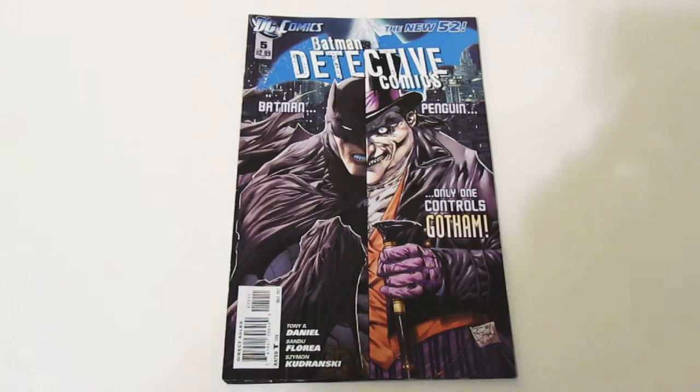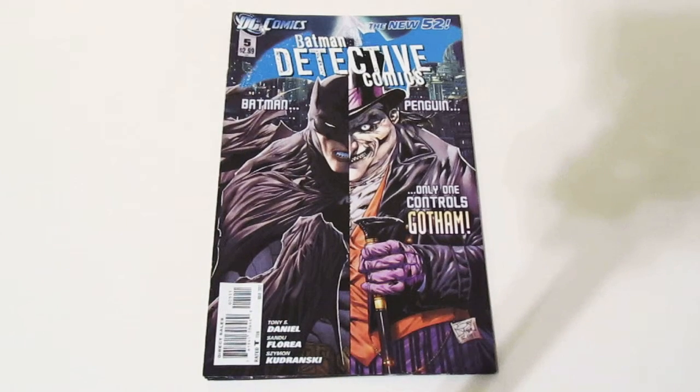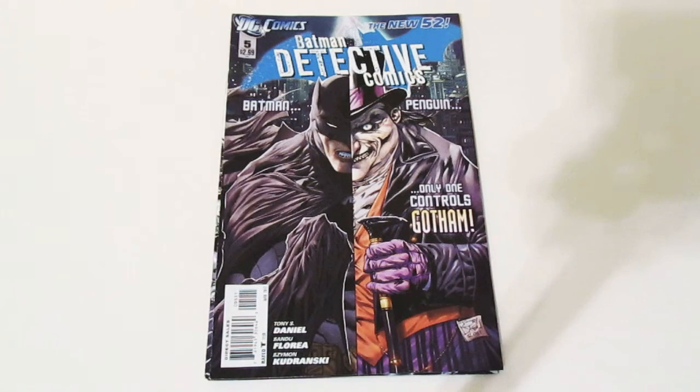Hey guys, it's me Don, and I have another short comic book haul. Let's get started. Here is Batman Detective Comics — here is Batman on one side, and I believe this is the Penguin on the other side, which is kind of interesting. I think the artwork on this comic book is really really amazing. The detail — you could look at this cover all day long and find something different.